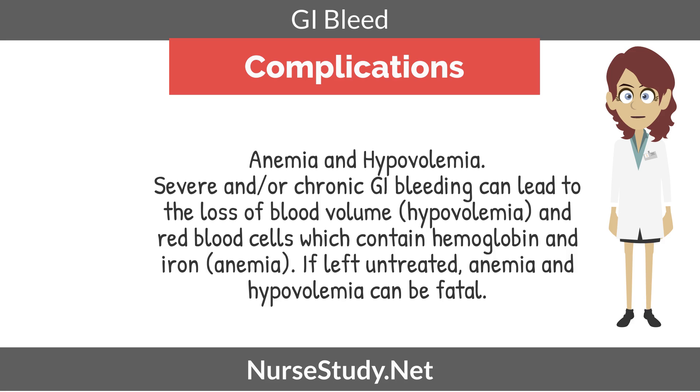Now let's move on to some complications: anemia and hypovolemia. Severe and/or chronic GI bleeding can lead to the loss of blood volume — this is called hypovolemia — and the loss of red blood cells, which contain hemoglobin and iron, leading to anemia. If left untreated, anemia and hypovolemia can be fatal.